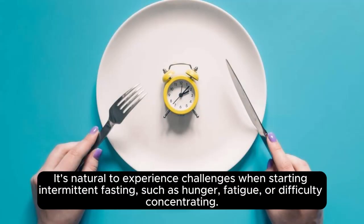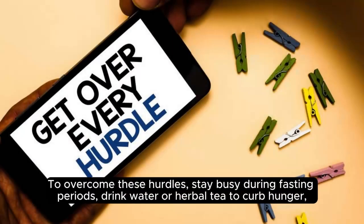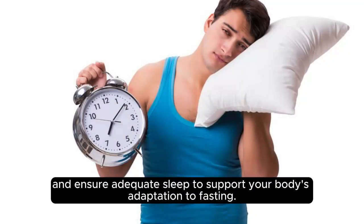It's natural to experience challenges when starting intermittent fasting, such as hunger, fatigue, or difficulty concentrating. To overcome these hurdles, stay busy during fasting periods, drink water or herbal tea to curb hunger, and ensure adequate sleep to support your body's adaptation to fasting.